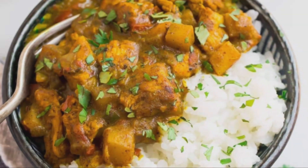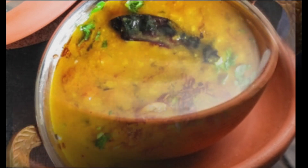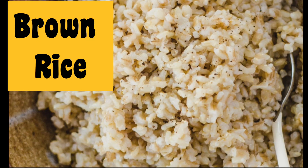Lunch during periods: during that time of the month, your lunch can be rice, chicken with grilled vegetables and one cup of yogurt. Vegetarians can go for dal with brown rice, spinach cottage cheese, palak paneer curry.